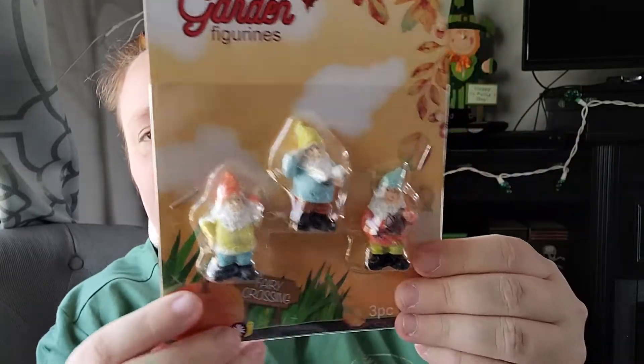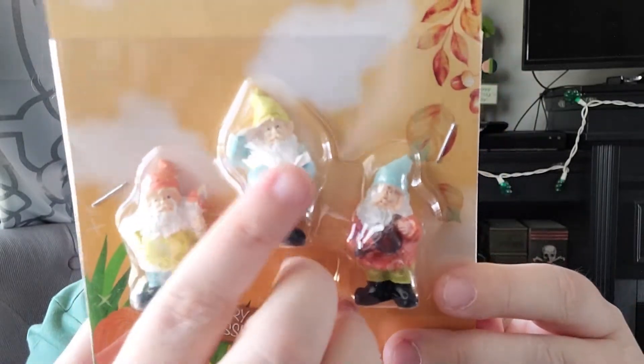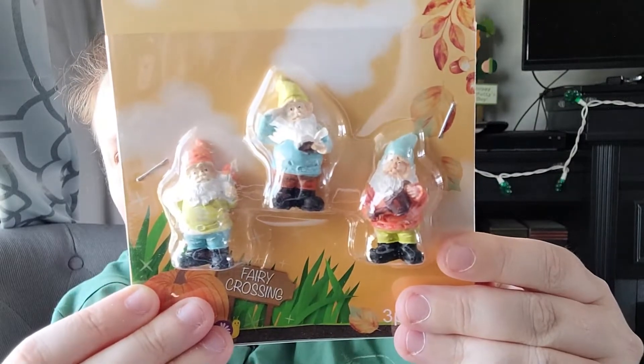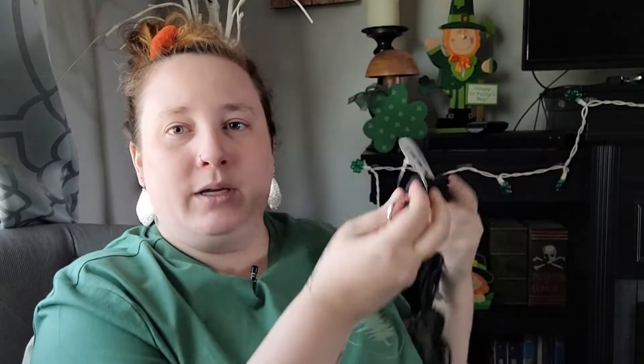I found some little gnome characters for fairy gardens — they look like they're from fall with the fall leaves on them, but I really like one because he's holding a book. I also found a plant hanger in black — in a previous haul I had a brownish-yellow-orange one, but I think this black one will look really pretty as an accent for my fireplace. I might hang it up in the corner — I think that'll look really nice.